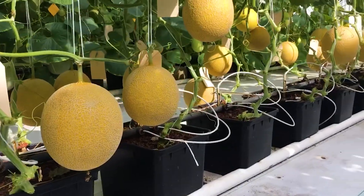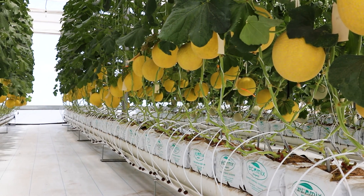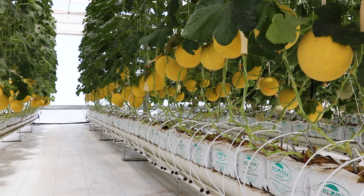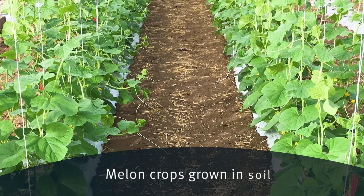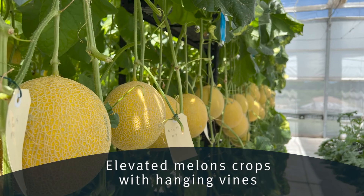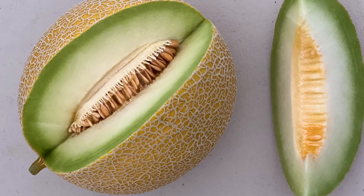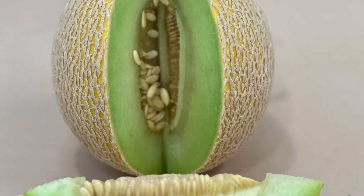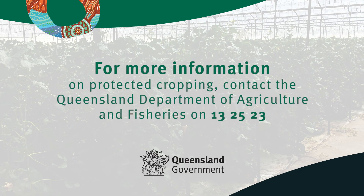To offset the costs of protected cropping, prices and returns to the grower need to reflect the consistent higher fruit visual and eating quality. There is not one way to grow specialty melons with protected cropping. If you are interested in knowing more about specialty melons, please contact the Queensland Department of Agriculture and Fisheries.